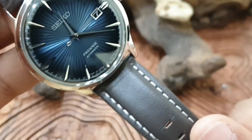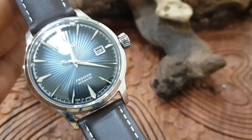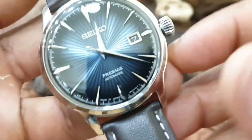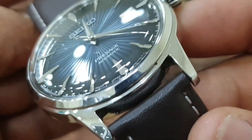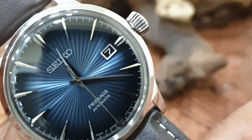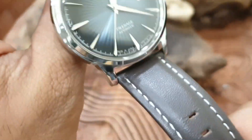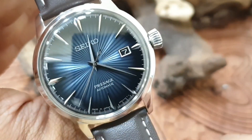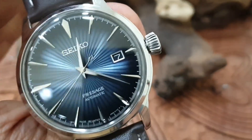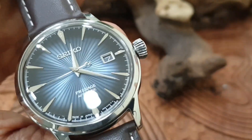It fits every single one of those descriptors. Just look at the elegance of it, look at that dial. It's a sunray dial — the dial seems flat when you look at it off camera, but the way they've done it, look how it just catches the light. That's proper sunray. Look at that shine.